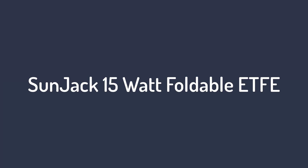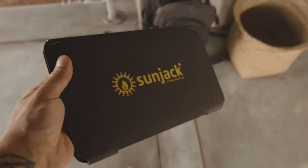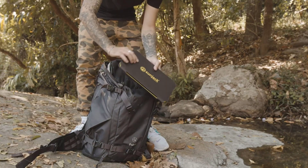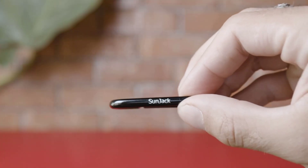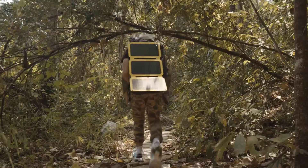Number 4 on the list: the Sunjack 15-watt foldable ETFE. If you primarily need to charge phones or small gadgets, the Sunjack 15-watt foldable ETFE solar panel is a cost-efficient option that's both compact and powerful. When not in use, the Sunjack is the size of a computer tablet and weighs just 1.3 pounds.